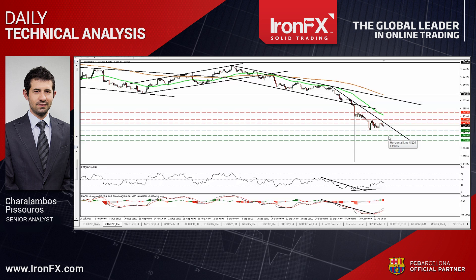Taking a look at our momentum indicators, I see that the RSI, already below 50, has turned down, while the MACD, although above its trigger line, appears ready to start topping as well. These indicators give evidence that the corrective rebound was probably meant to be limited and that the bears may take back the driver's seat.